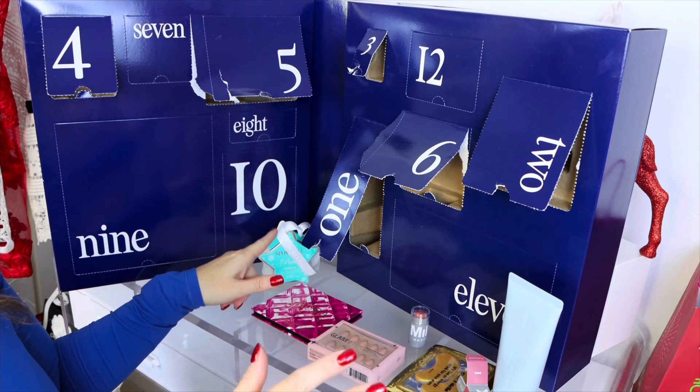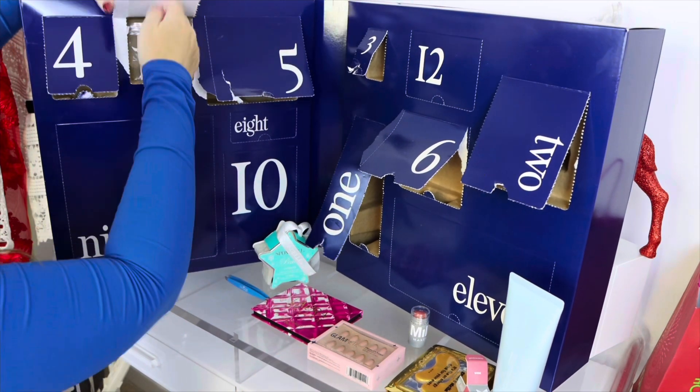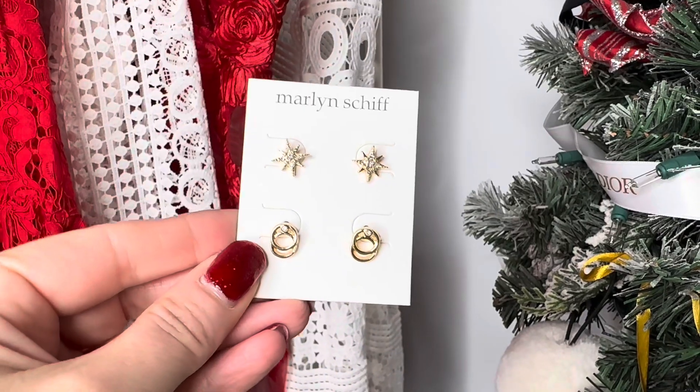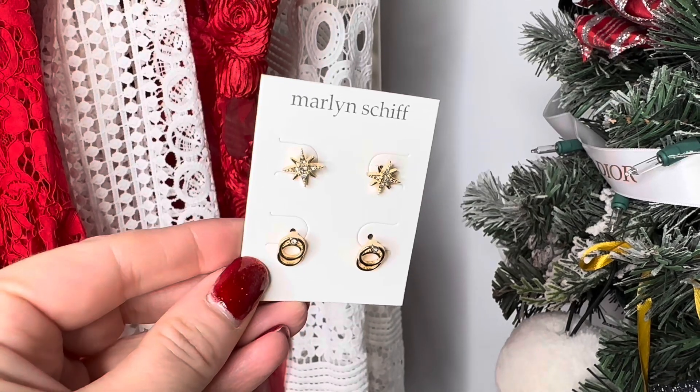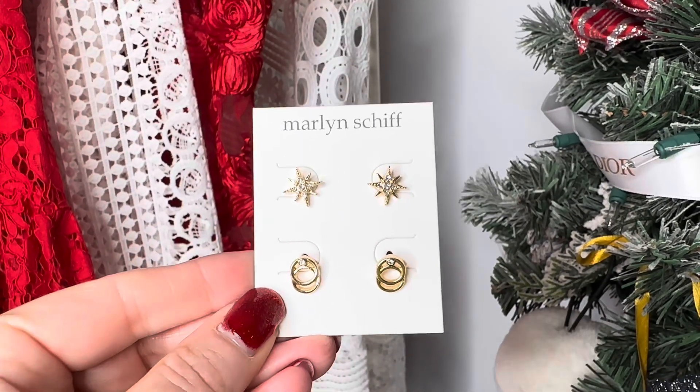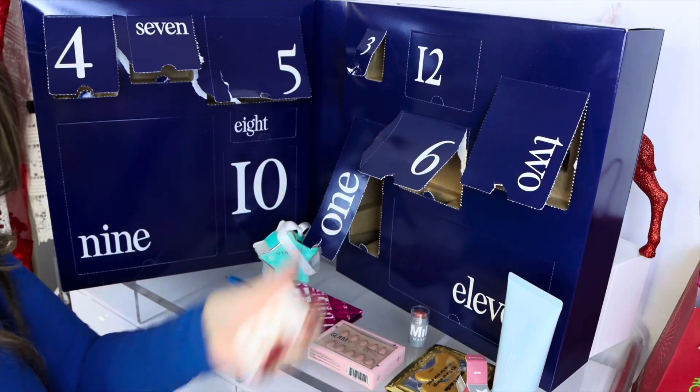Number seven — so pretty! You get two pairs of earrings: a pair of star earrings and then these little circle ones. Very cute — I love those.